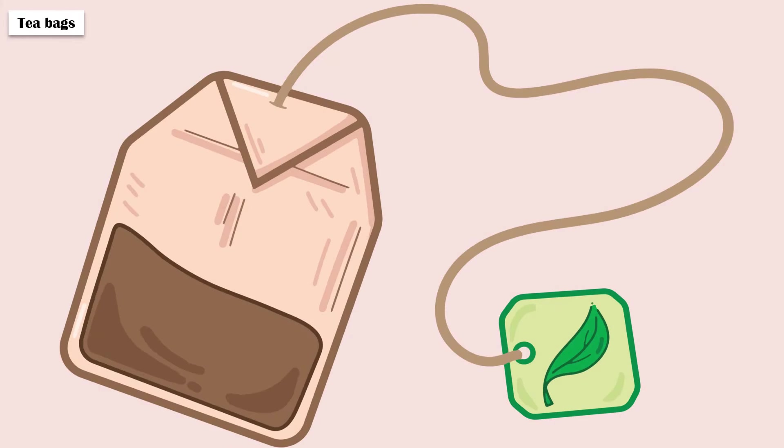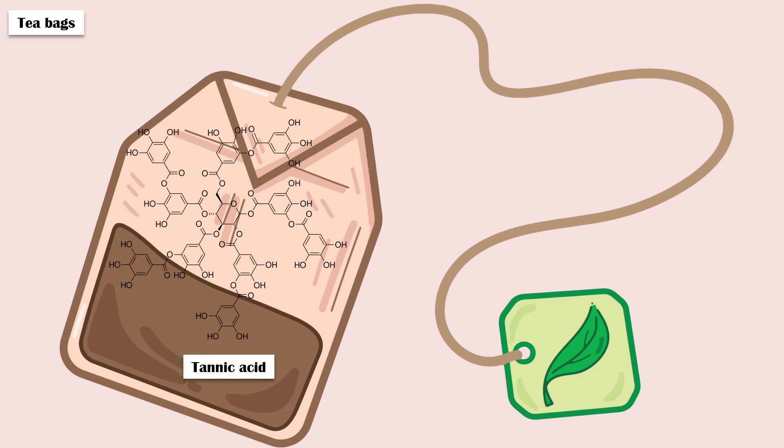Teabags: Applying a warm, moist teabag to the stye can help reduce inflammation and promote drainage. The tannic acid in tea has natural antibacterial properties.